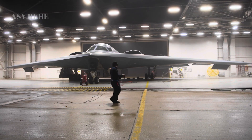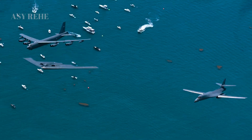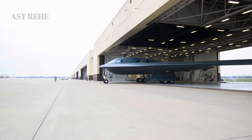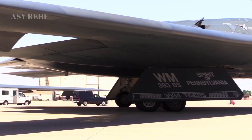The B-2 Spirit was a marvel of its time, a flying wing design that could evade radar detection and strike deep into enemy territory. However, the B-2's development costs skyrocketed, its maintenance was intensive, and its operational readiness was often hampered by stealth coating issues. The B-21 addresses all of these concerns by being designed from day one with affordability, sustainability, and scalability as core pillars of its architecture.